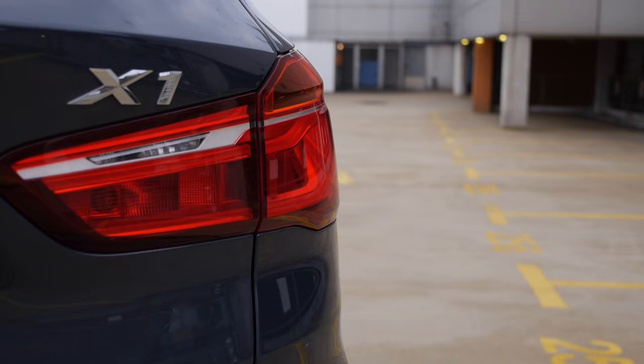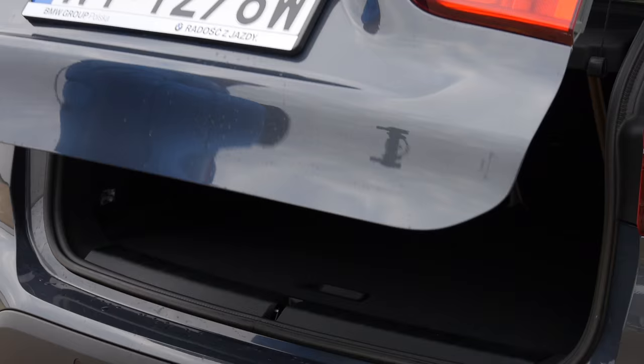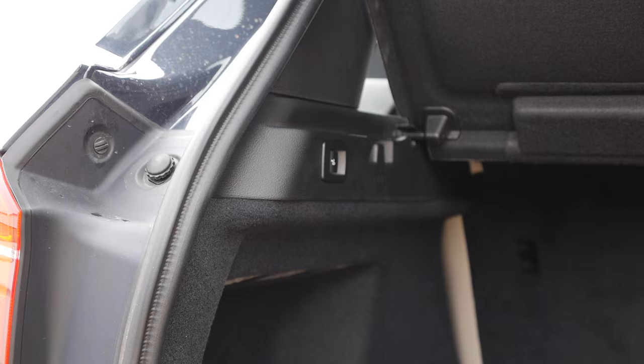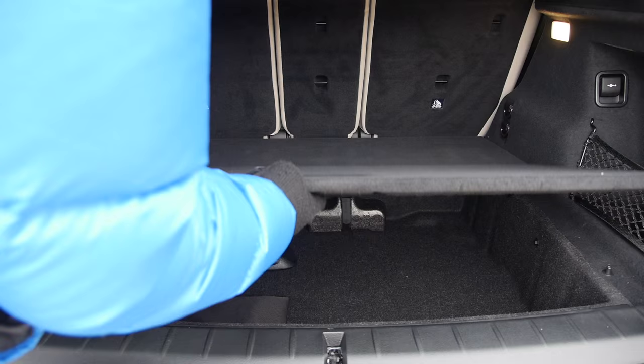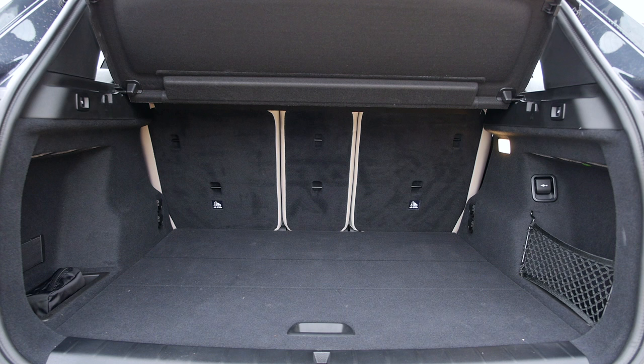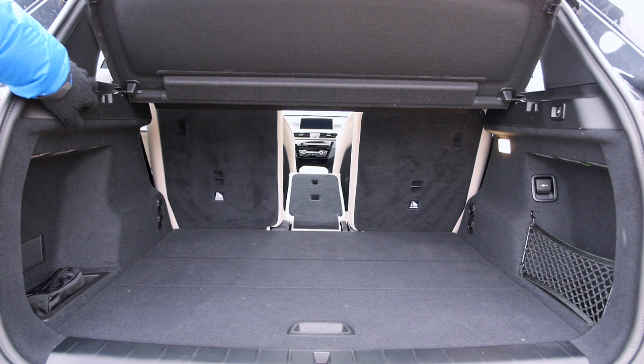Keyless access and power tailgate are part of a 700 euro convenience package. The boot has 505 liters of capacity, which is 85 liters more than the previous generation. I sometimes complain about car boots because there's no way to secure things like a shopping bag — I do small shopping 2-3 times a week and don't want groceries thrown around. Here, I have everything I need. We also get electrically released back seat rests, and thanks to a double boot floor, we get flat loading space.